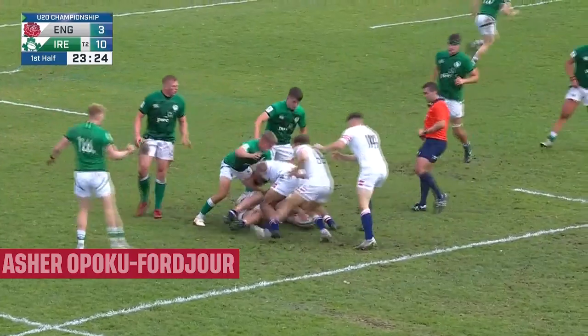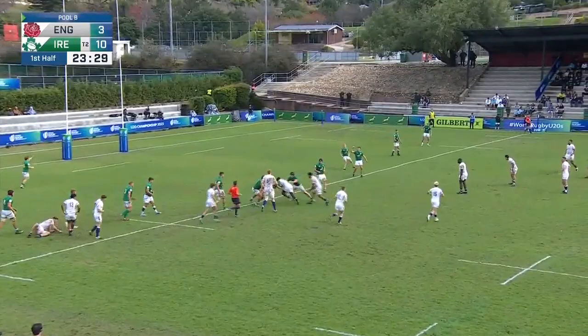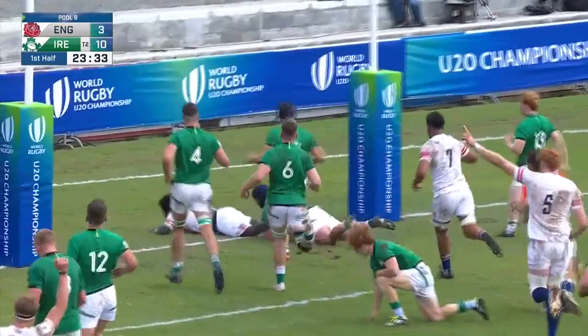And it's a very, very important tackle that's made there. Bracken up to Kordjua. Kordjua, through he goes — through the players, through everybody. It's a try to England.